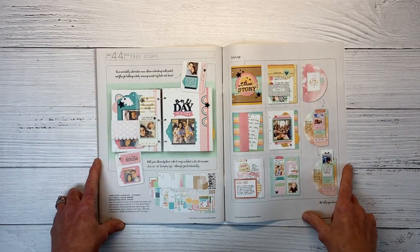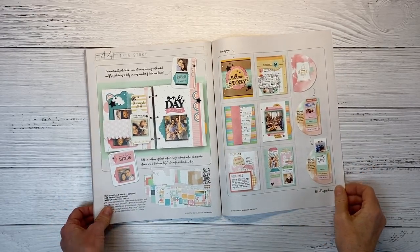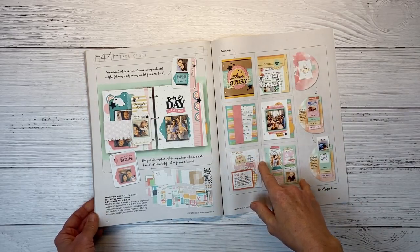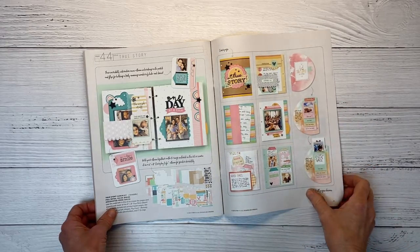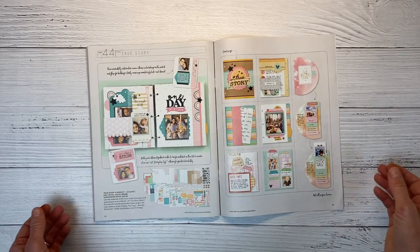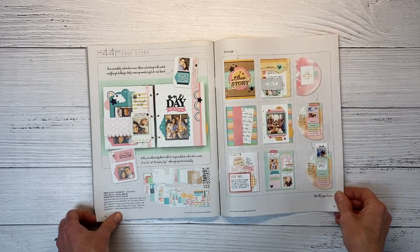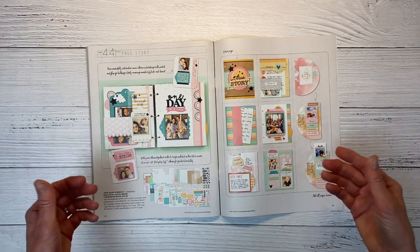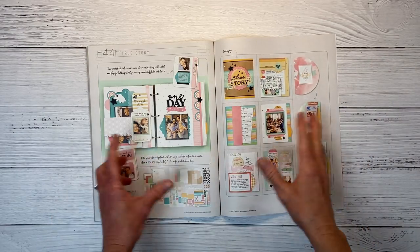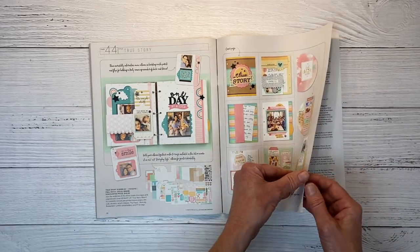Now here's something special — True Story, a super fun interactive mini album. When you buy the kit it comes with jump rings to put it together, or it's designed to fit in a 6x8 album with page protectors. There are tons of fun shapes, acrylic dividers, vibrant and cheerful colors. I'll be doing a full walkthrough of my completed mini album on my channel — you could use it for a birthday event, a vacation, or a month-in-the-life documenting album.